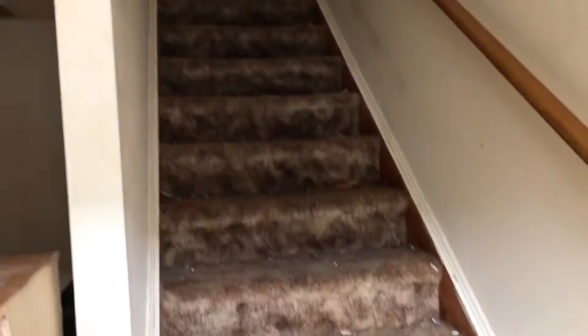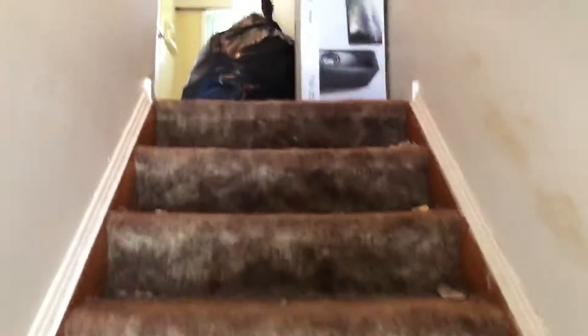Going upstairs. The carpet needs to be replaced, complete paint job. There's drywall damage on this wall.